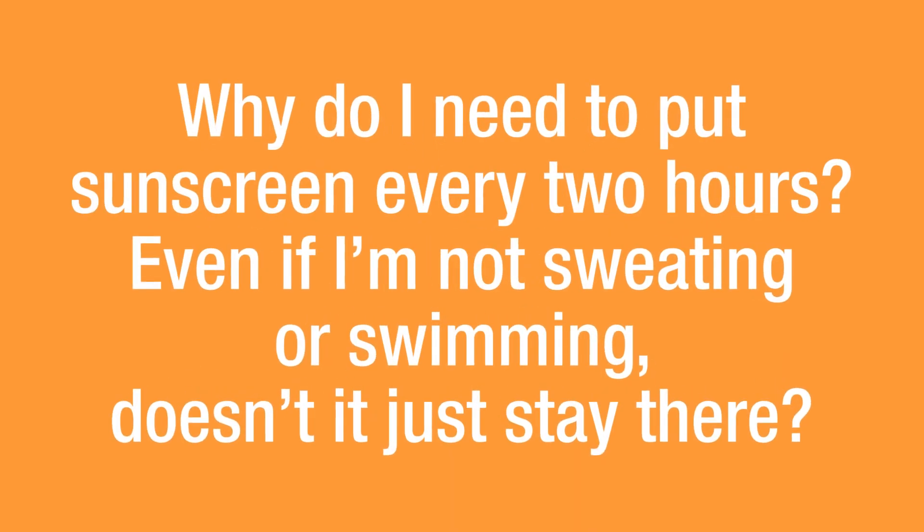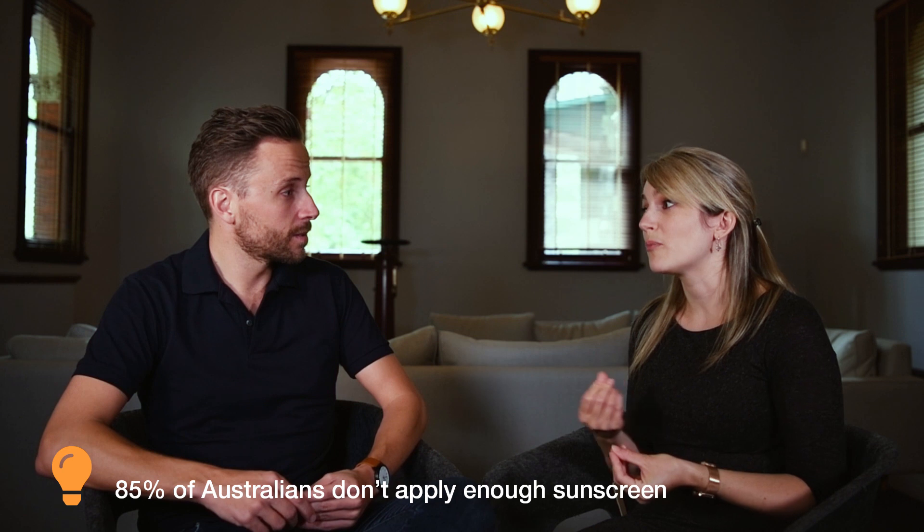Cancer Council recommends sunscreen as one of the five forms of sun protection, but one common mistake is relying on it as a suit of armour. No sunscreen can block all UV rays, so it's important to use it alongside clothing, hats, shade, and sunglasses. Sunscreen needs to be reapplied every two hours — swimming, sweating, and toweling off all affect how well it works. Studies show around 85% of Australians don't apply enough sunscreen, so applying more layers increases your protection.